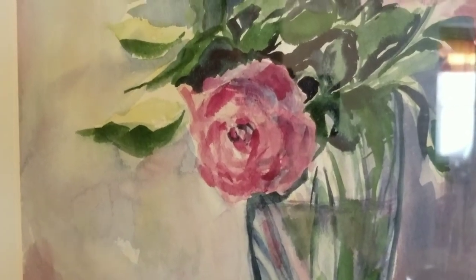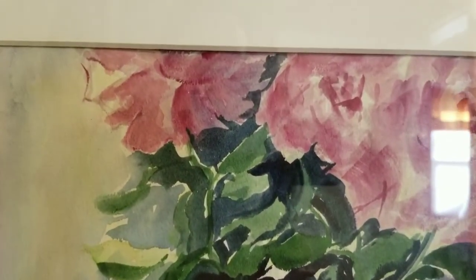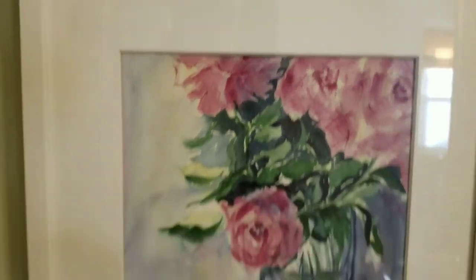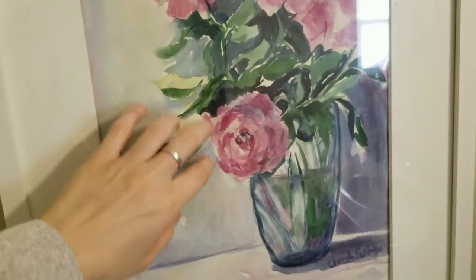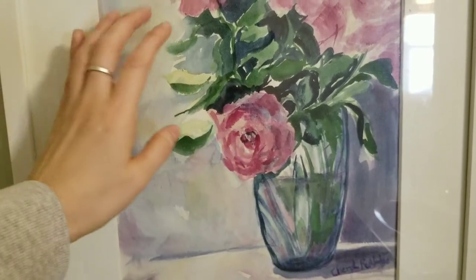And she gave it to me, which was really sweet. I love the free form, the looseness of the flowers and the color choices. And that vase — something about the way she did that vase that I really, really like.